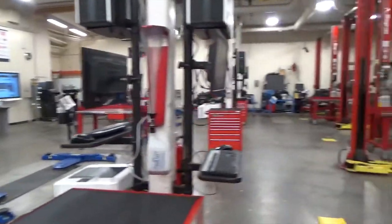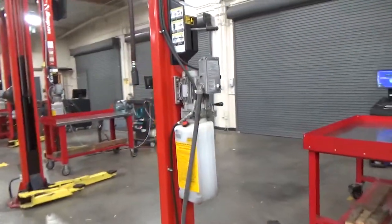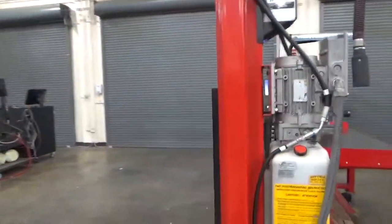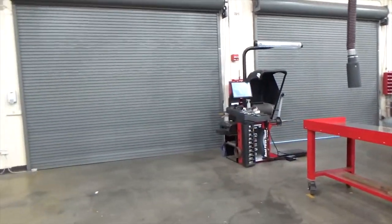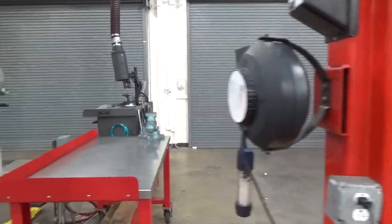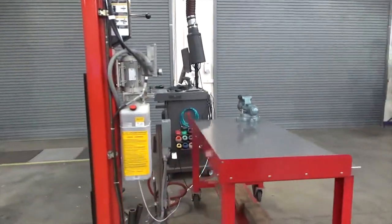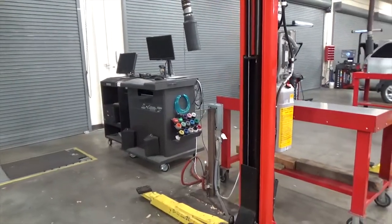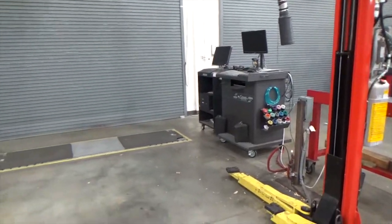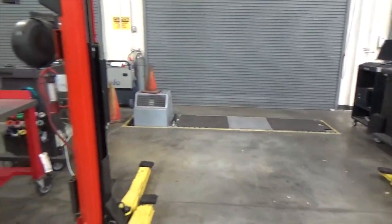Throughout the shop, you'll see computers. These are how technicians today access information, and in many cases are a tool for vehicle diagnosis and repair. At Chabot, we provide all of the necessary tools, equipment, and vehicles for all of our courses, making it much more cost-effective for our students to attend.